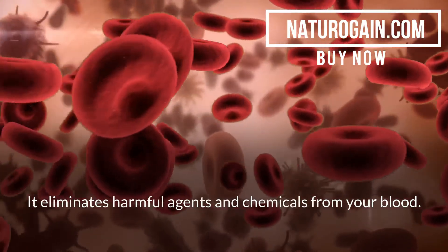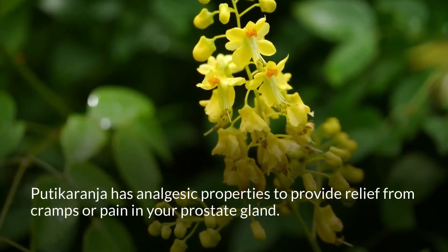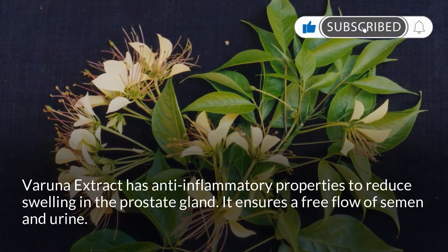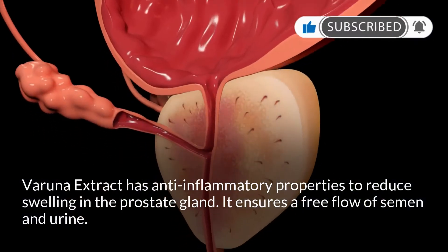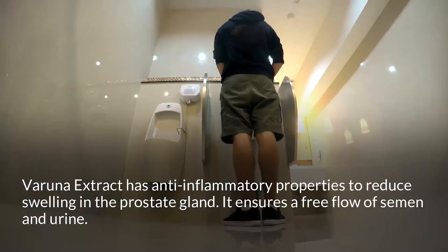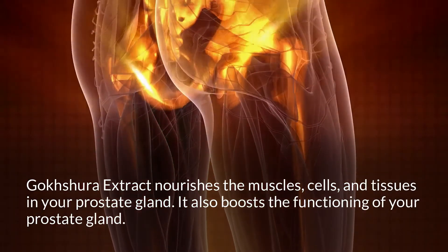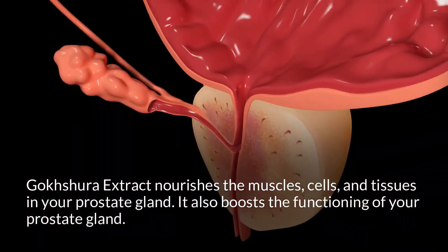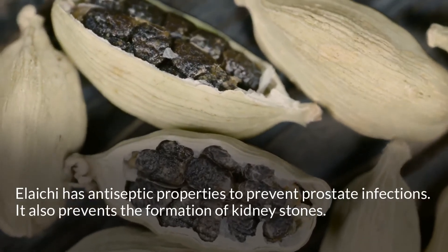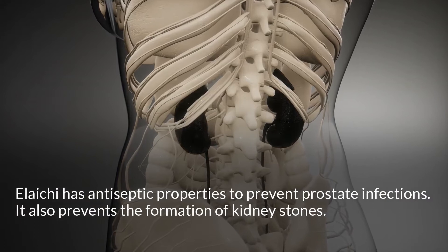These herbs eliminate harmful agents and chemicals from your blood. Putikaranja has analgesic properties to provide relief from cramps or pain in your prostate gland. Varuna extract has anti-inflammatory properties to reduce swelling in the prostate gland and ensures a free flow of semen and urine. Gokshira extract nourishes the muscles, cells, and tissues in your prostate gland and also boosts the functioning of your prostate gland. Alaichi has antiseptic properties to prevent prostate infections and also prevents the formation of kidney stones.